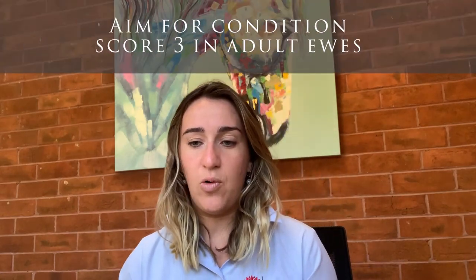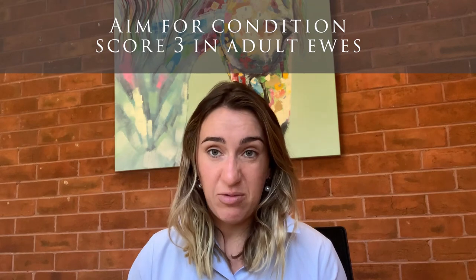Another statistic to put out there: there's a linear relationship between condition score and reproduction. For every hundred ewes, you can have an increase of 20 lambs just by pushing that condition score up.